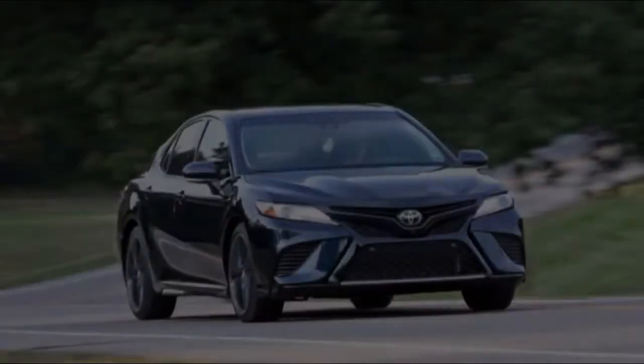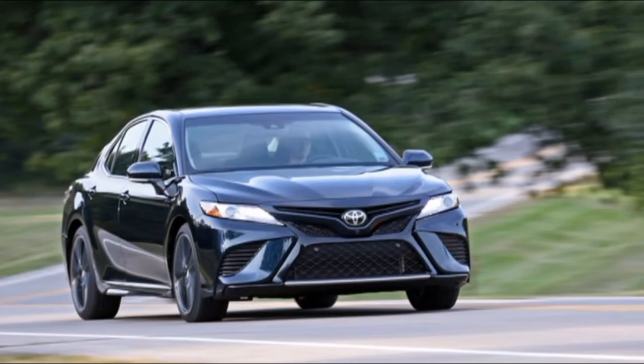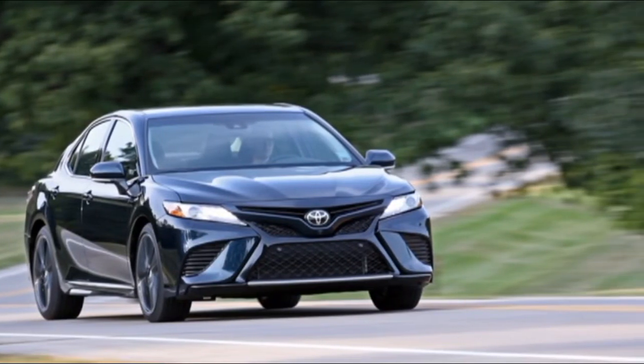The most recent Camry, with its all-new platform, fresh powertrains, and expressive styling, endeavors to shake off that boring image.